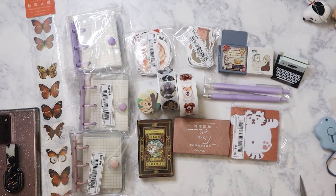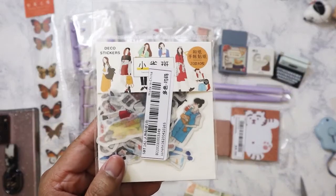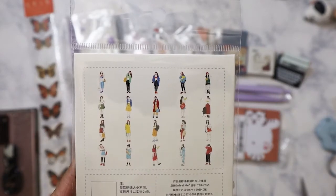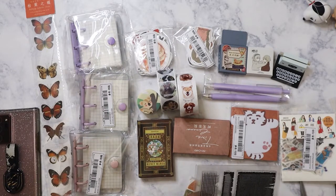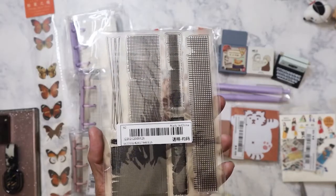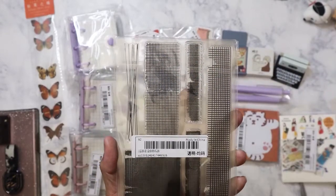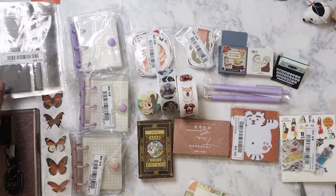I got more deco stickers — various girls — which I always like to have a lot of to use in my ATC card and collage work. And then I ordered this stamp, which was probably about a dollar. I like the grids, and I want to start doing more stamping in my collages.